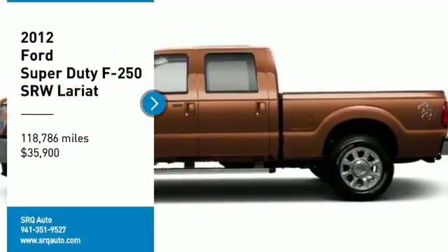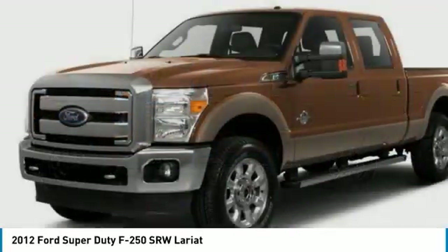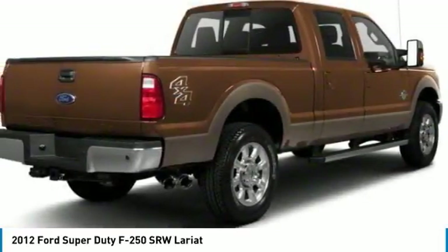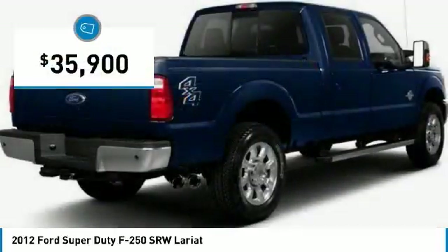Stop by and take a look at the 2012 F-250 Super Duty. Head-to-head fuel efficiency, head-to-head towing, head-to-head torque — the Ford F-250 Super Duty is priced below $40,000.